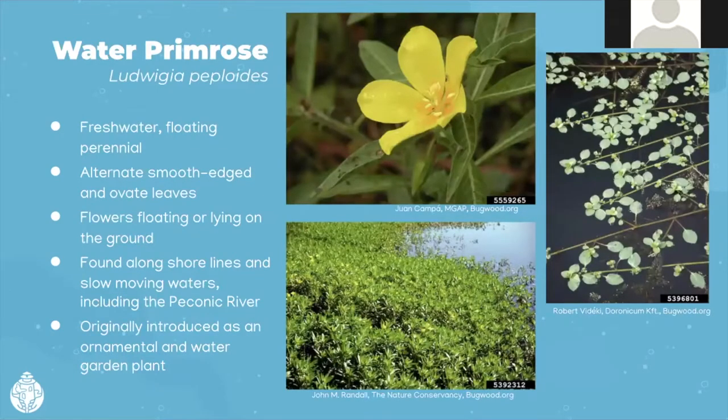Some of the aquatic plants we have on Long Island are invasive. Water primrose, otherwise known scientifically as Ludwigia peploides — we just call it Ludwigia — is a freshwater floating perennial. It makes pretty yellow flowers, but it tends to float on the water and forms very dense mats that are very difficult or impossible to paddle through or get a boat through. It's found along shores of slow-moving waters, including sections of the Peconic River, and we believe it was originally introduced as an ornamental or water garden plant.